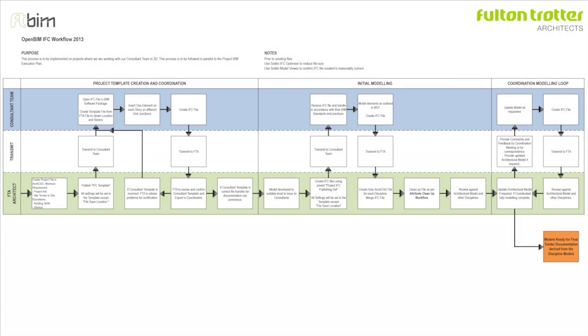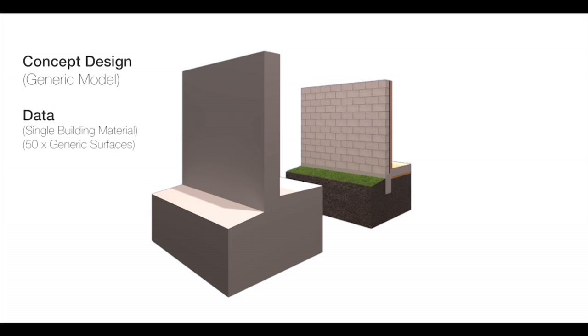As a practice we developed workflows to communicate with our consultants in 3D, and we did that in 2012. With the release of ARCHICAD 17, my role changed from being an architect managing a team and projects to full-time BIM management and development. It aligned beautifully with ARCHICAD 17 and the release of building materials, which essentially unleashed a huge opportunity for us.